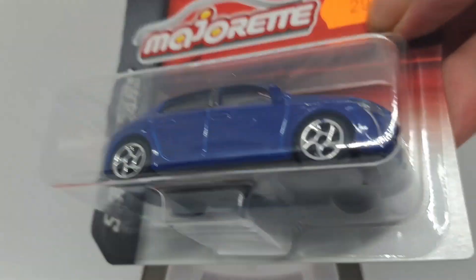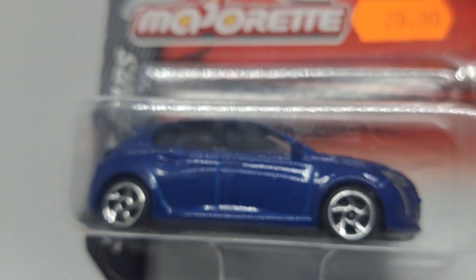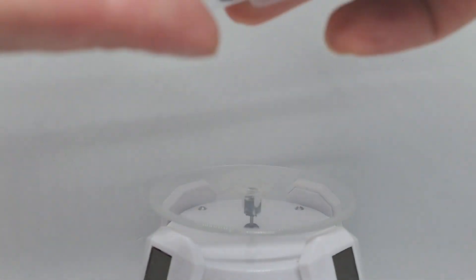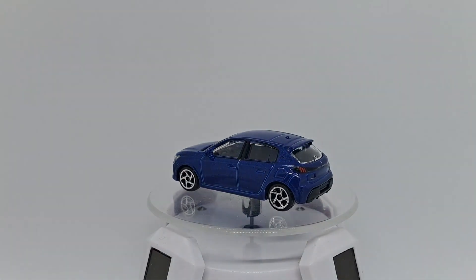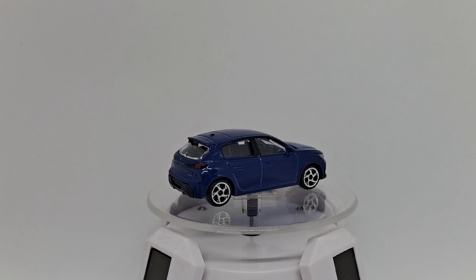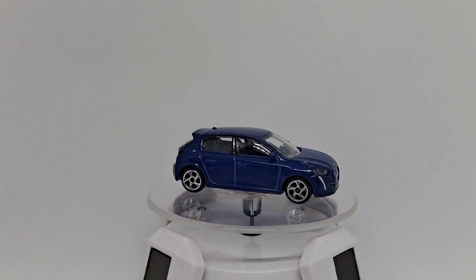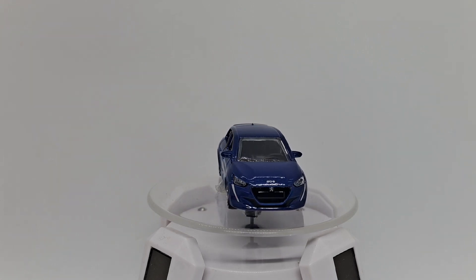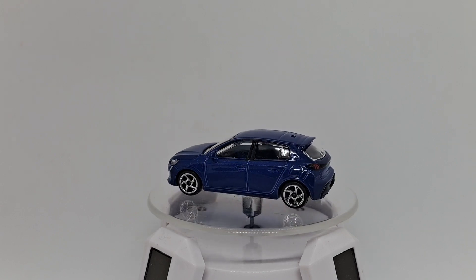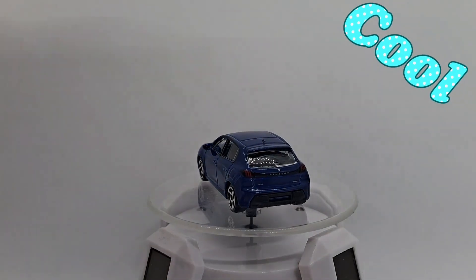Let's start with the mainline — that's a Peugeot 208, I think. One critique I have about Majorette cars is they don't write what car you get on the front of the box. But this one does. Look at that — Peugeot 208. Not bad, dark blue color, chrome rims, cool rims.